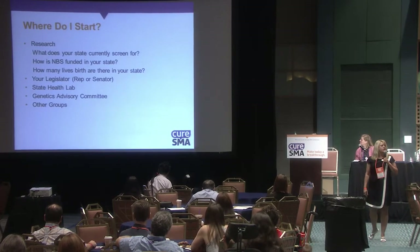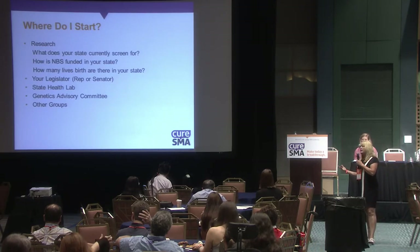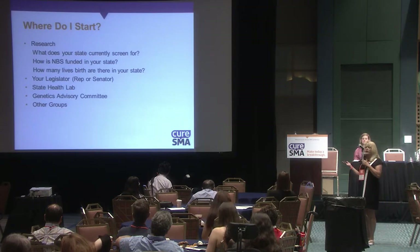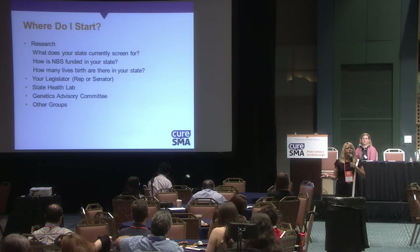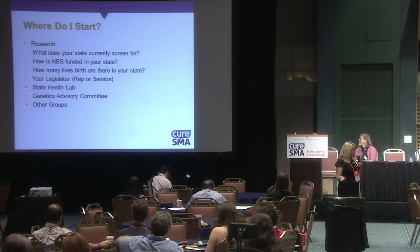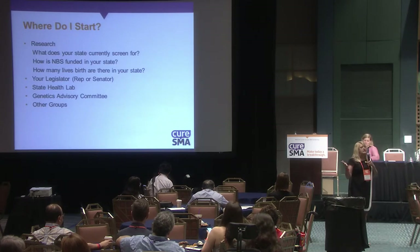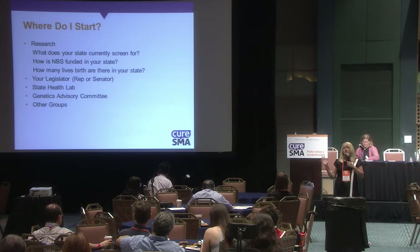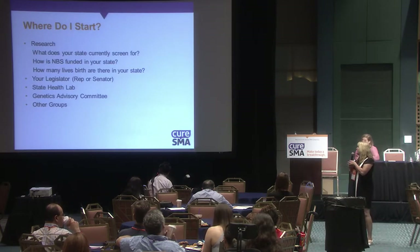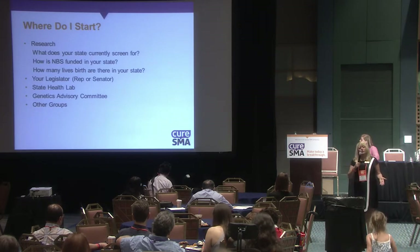Where do you start when you want to advocate? Research, research, research. You need to look at what your state currently screens for, how many diseases — you can find this on the state's newborn screening lab websites. Find out how newborn screening is funded in your state: is it general revenue, non-general revenue? Where is the funding source? How many live births are there? Legislators think in terms of dollar signs.